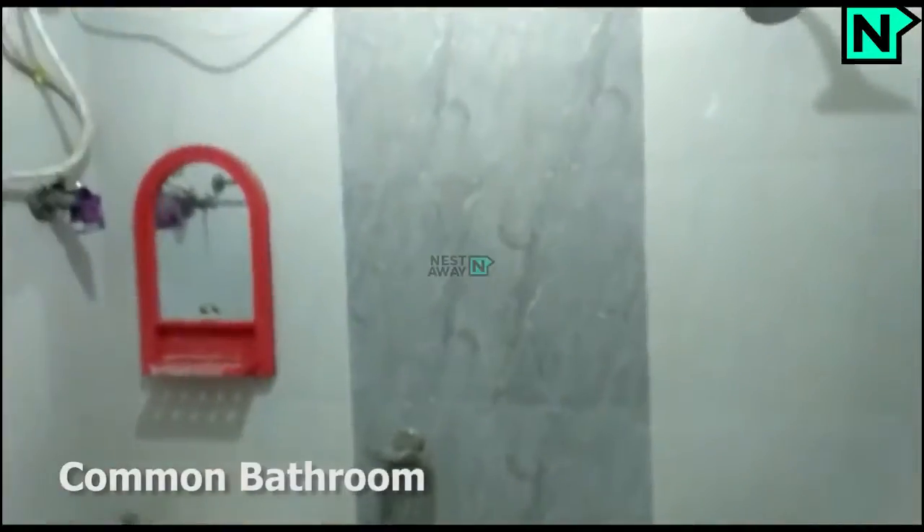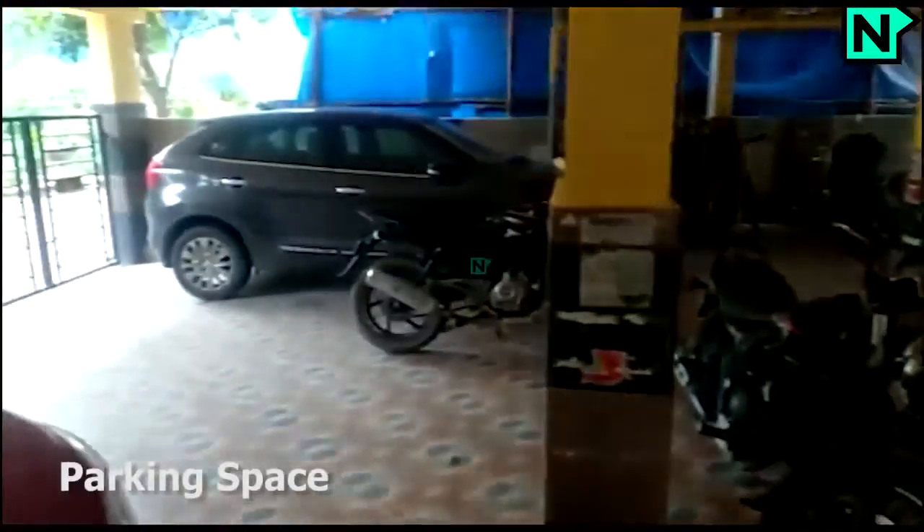This is the common bathroom, which comes with a western type toilet. Parking facility is available.